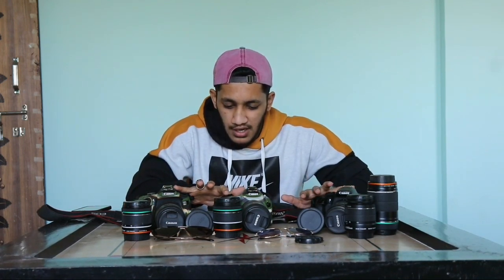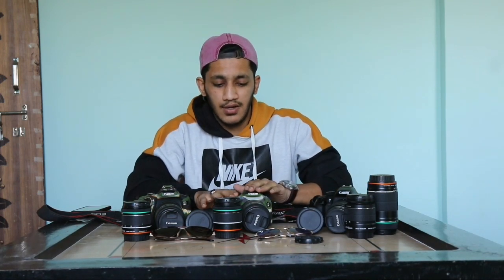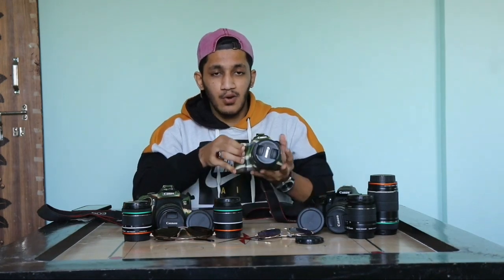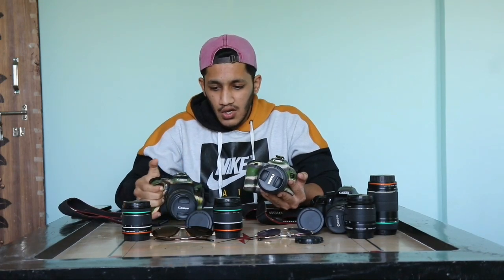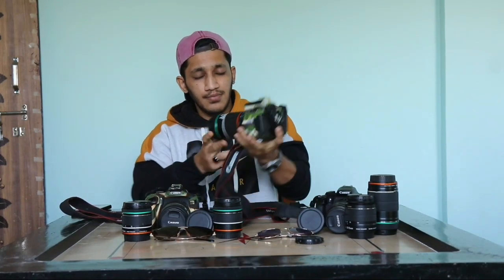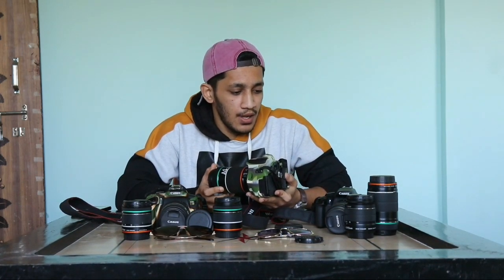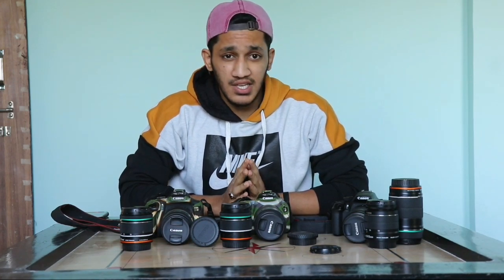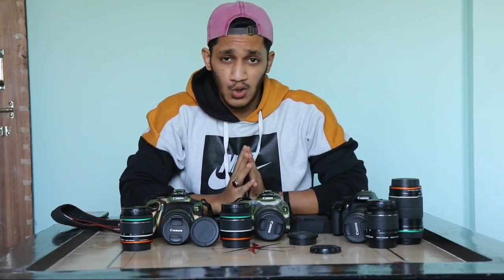As compared to both, if I am a YouTuber, the 200D is very suitable because use-wise it is very light compared to the others. Both the 750D and 250D are heavy with the lens, but the 200D is so light, and you can also shoot it as a vlogger. With 3 cameras you will get lenses — an 18-55mm kit lens and a 55-250mm zooming lens.